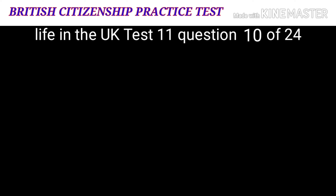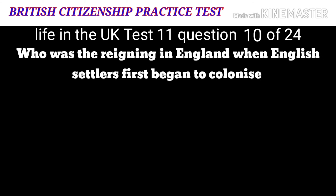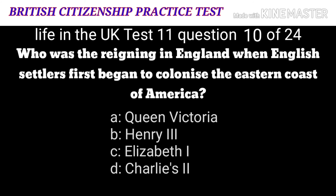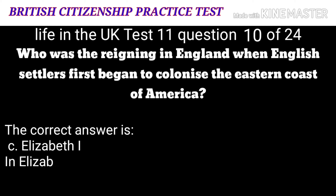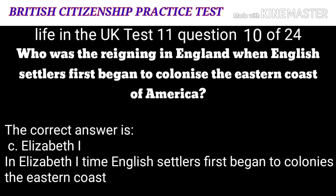Question 10: Who was reigning in England when English settlers first began to colonize the eastern coast of America? A: Queen Victoria. B: Henry the Eighth. C: Elizabeth I. D: Charles the Second. The correct answer is C: Elizabeth the First. In Elizabeth the First's time, English settlers first began to colonize the eastern coast of America.